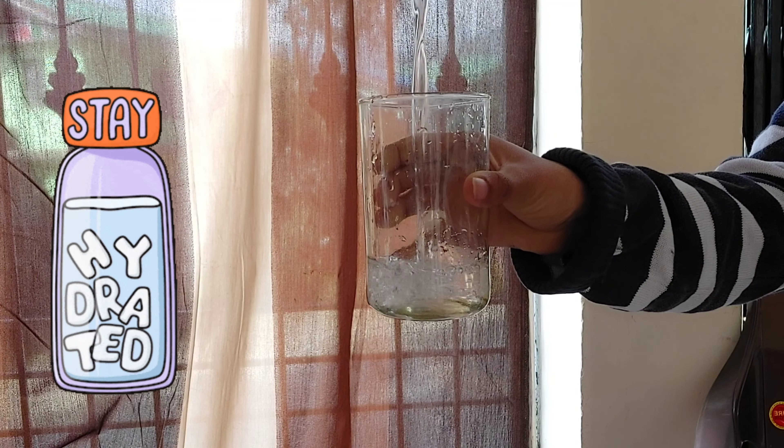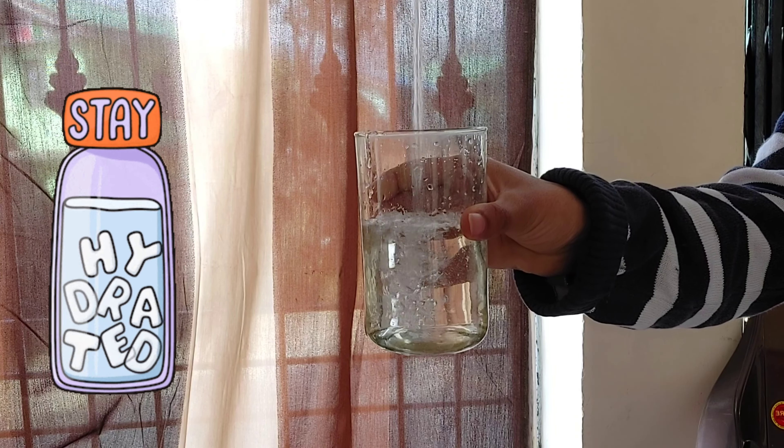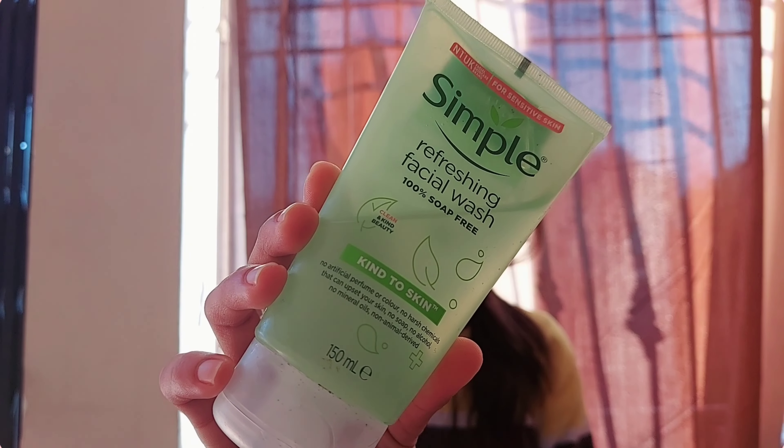As we know, 80% of our body is made of water, so drink enough water — at least 2 liters per day — which is very good for your skin. Now here are the four steps in my daily routine.